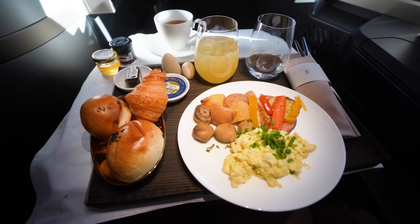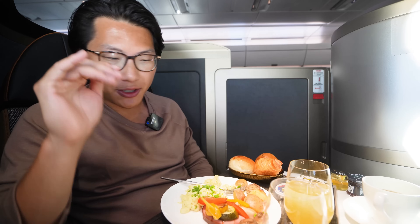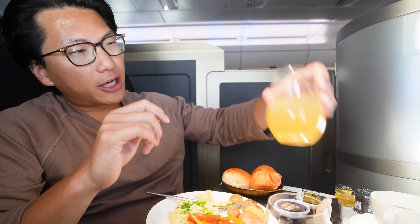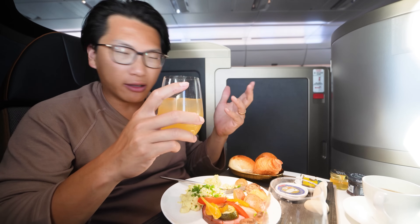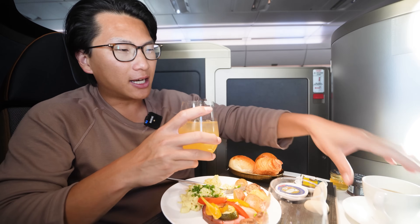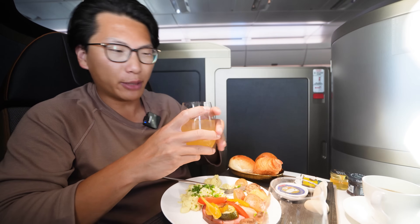Digging into the scrambled eggs breakfast dish now, which is pretty good — ultimately still scrambled eggs, so nothing too special, but very, very tasty. Now I'm trying the pineapple juice with ice, so I've now had three or four out of the five juices on the menu, as well as the black tea and most of the teas on the menu at this point.